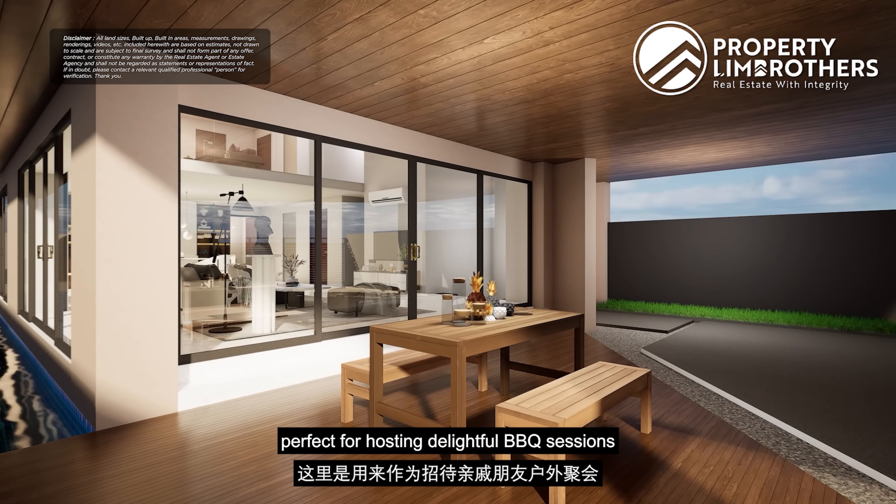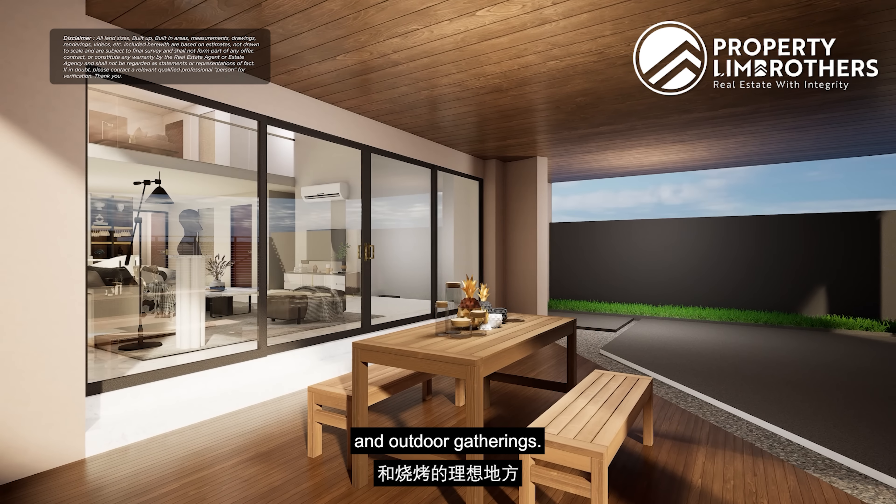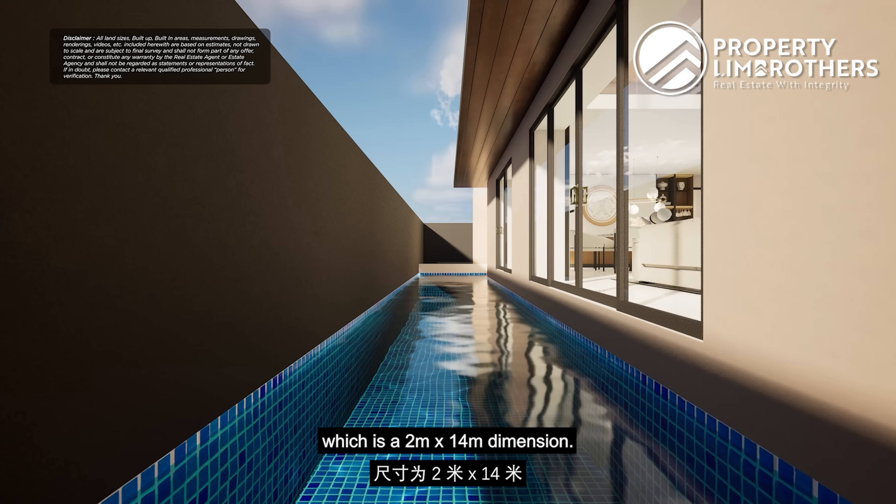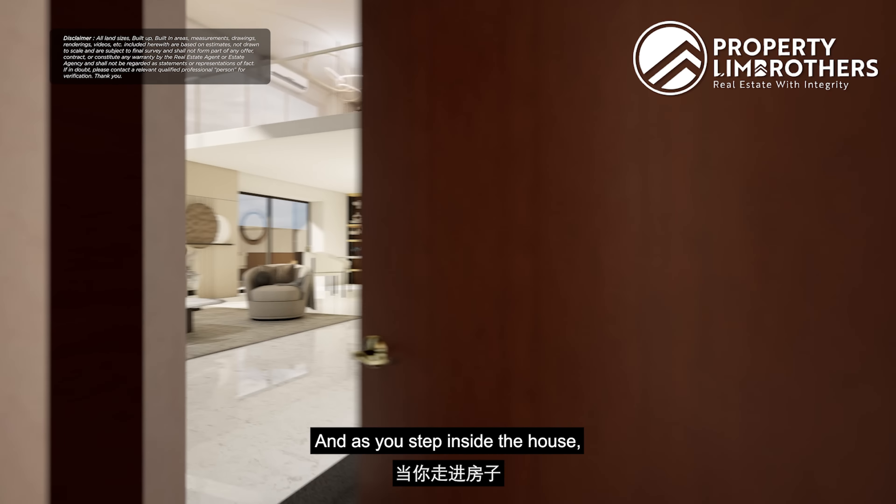Heading towards the east, that's also where you'll find Serangoon Gardens Country Club. So if you're someone who does not want to live too deep within a landed enclave, then this property may be a great option for you.